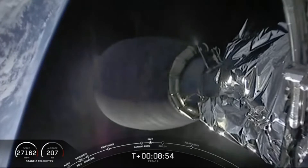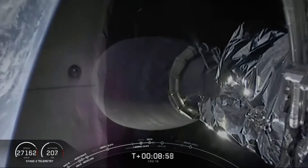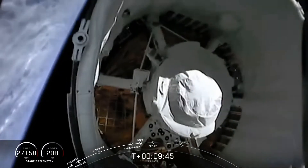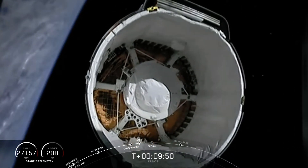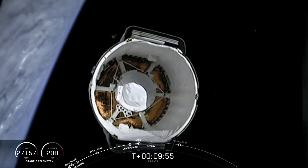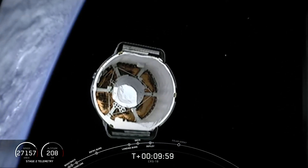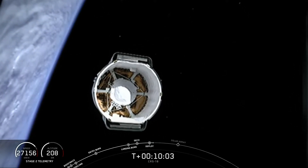Orbital insertion. We just had secondary engine cutoff. Dragon separation confirmed. Acquisition of signal Newfoundland. You can hear the cheers behind me. This is Dragon 2C on countdown 1. Dragon senses separation. Off Dragon goes for its mission to the International Space Station.